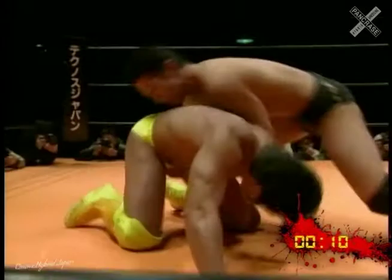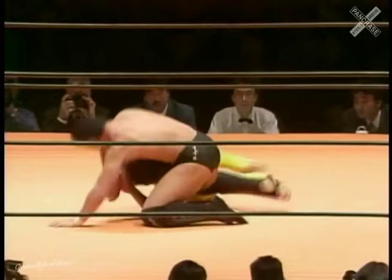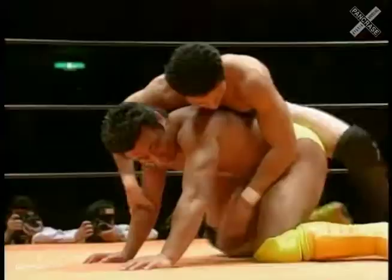Suzuki getting the initial takedown and getting the waist ride from behind, as he tries to break Yamada down. Suzuki very active, moving all around the ring, Josh. Yeah, very quick effort on Suzuki's part, really moving, hustling, looking to pry that arm free. And Yamada rolls over to his back, looking to secure Suzuki's arms. Suzuki just all over Yamada to start — back, side, front. I don't think Yamada even knows where he's going to be coming from.